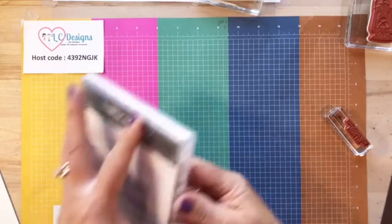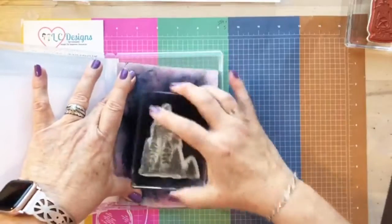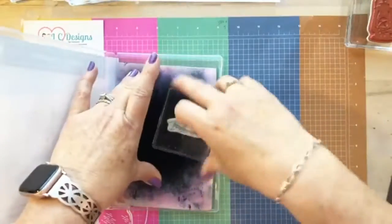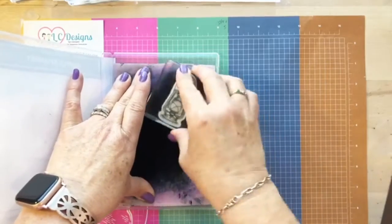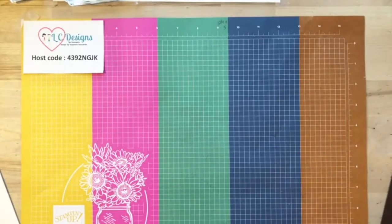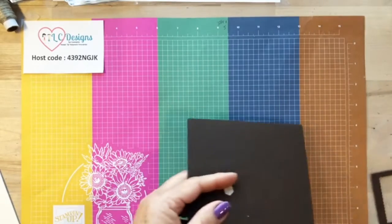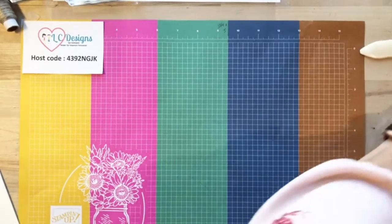That's the card for today. I have two or three more projects, so I'll clean my stamps real quick since I know I'm going to use some of them again. My chamois is very loved — I just washed it, and thankfully the colors don't bleed onto it. Let me get rid of this mess and we can move on to the next project. Is there anything you're looking forward to in the new catalog?